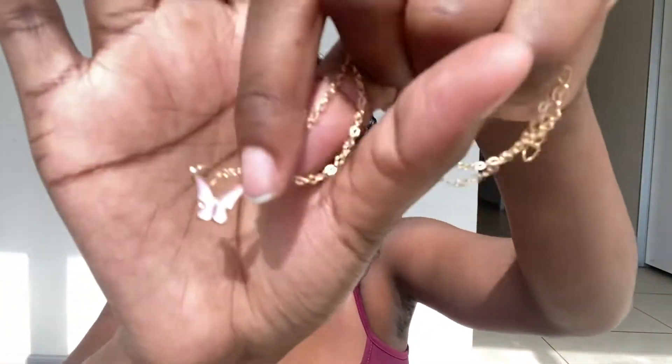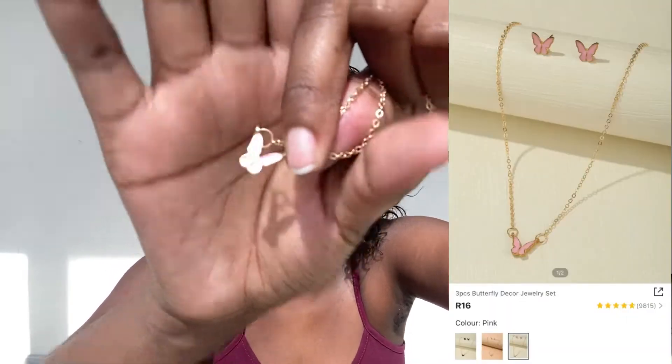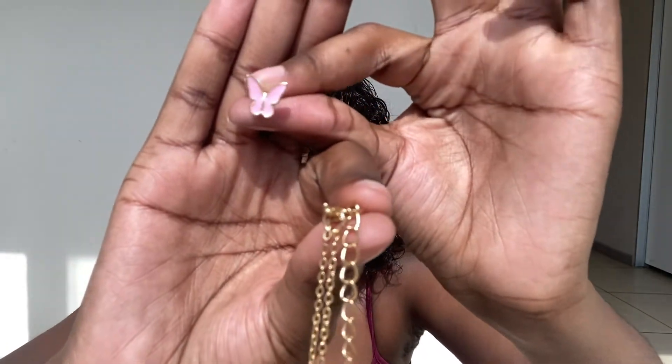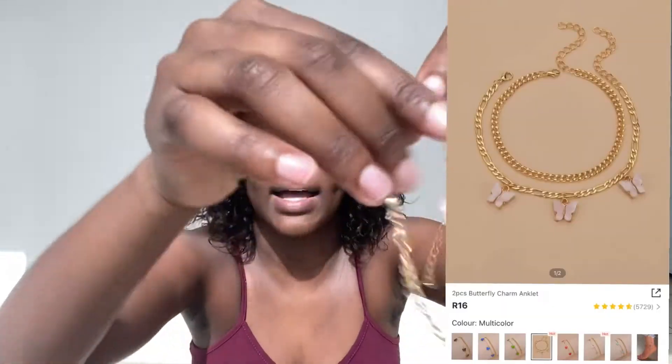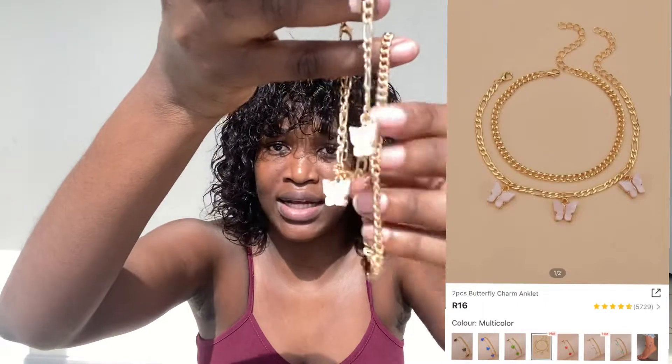This one has a cute butterfly and it's actually pink — I don't know if you can see it properly because of the lighting. This one came as a set with these pink earrings right here. I also bought anklets, but I think I'll be wearing them as bracelets instead. They also have a beautiful butterfly; they're a two-piece. I love them.